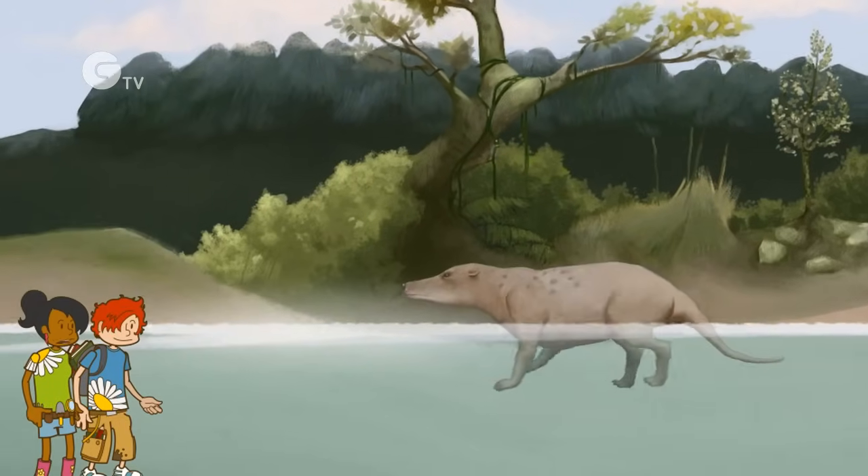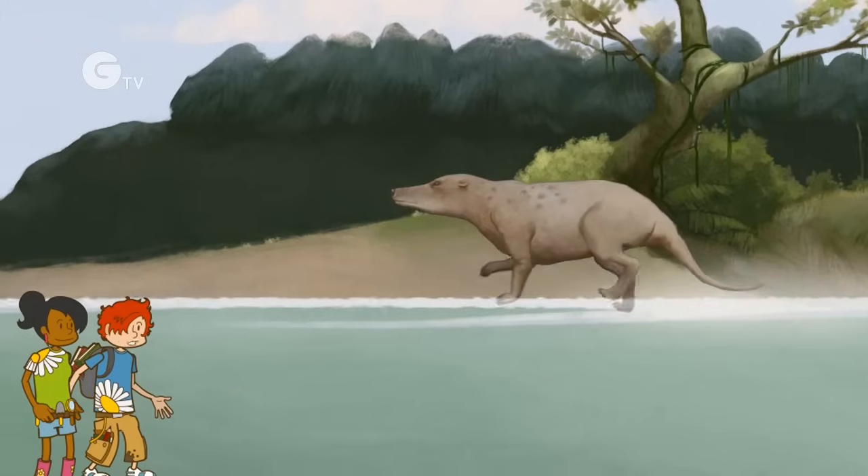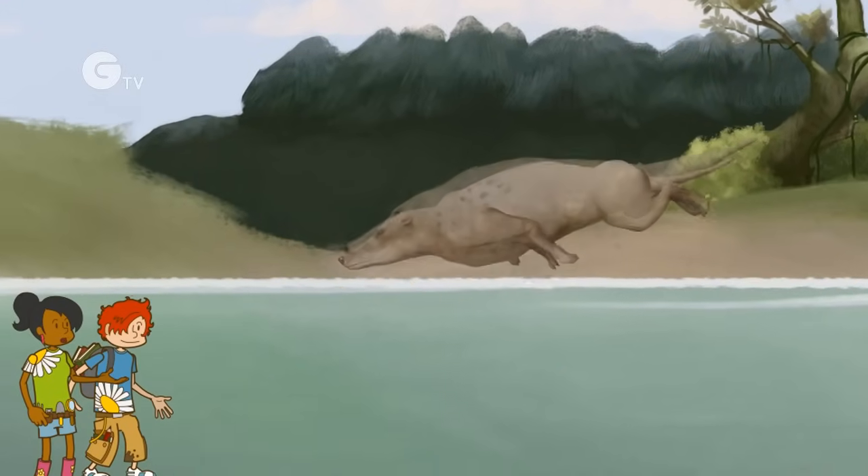We're here to see Pachycetus. Wow, there it is. It looks more like a pig dog than a whale. Wait to see what happens to it as it evolves.